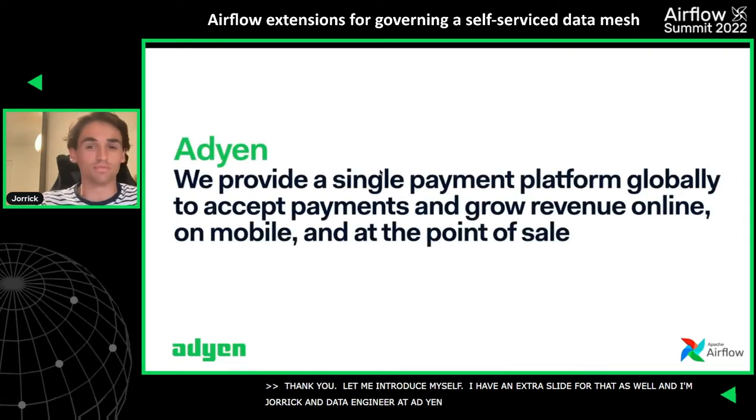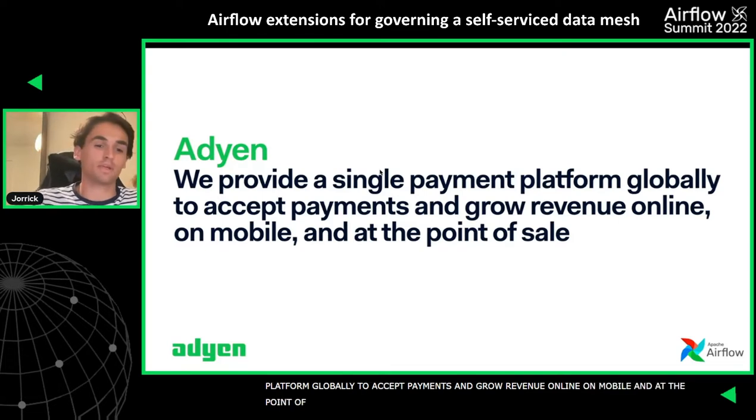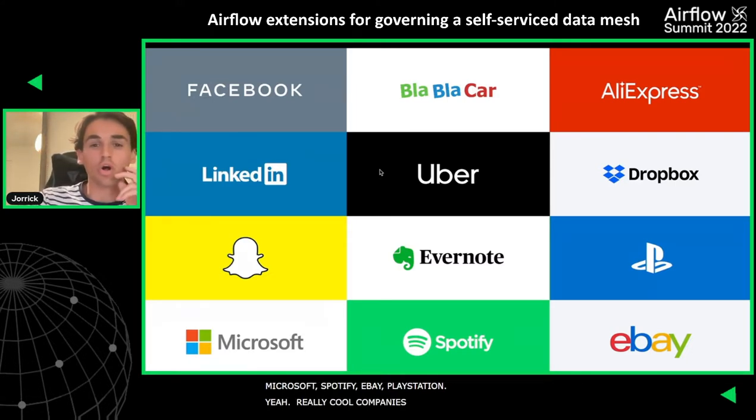What does Adyen do? We provide a single payment platform globally to accept payments and grow revenue online, on mobile, and at the point of sale. We are a business-to-business company with pretty big clients — Facebook, BlaBlaCar, AliExpress, LinkedIn, Uber, Dropbox, Microsoft, Spotify, eBay, PlayStation. Really cool companies, and we are proud to call them our merchants.